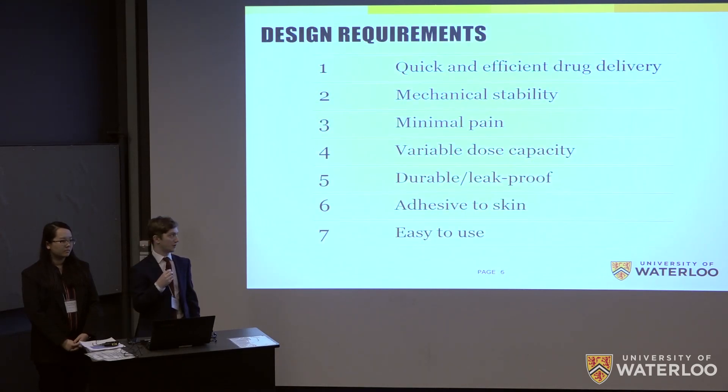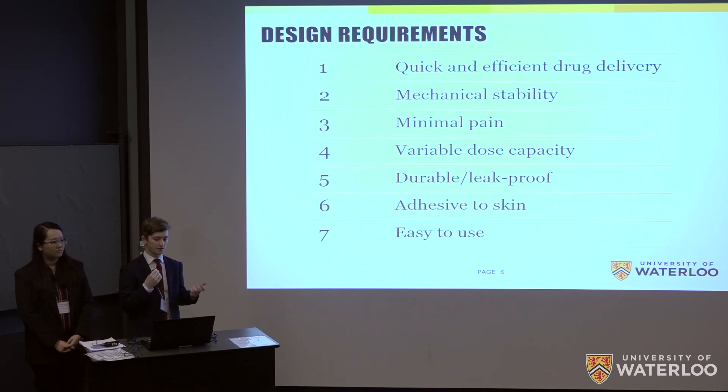Given that we want an all-in-one solution that combines the use case of the hypodermic needle and the transdermal patch, all of our design requirements come from these platforms. We need to achieve quick and efficient drug delivery, mechanical stability so that microneedles are not embedded in the patient's skin, and minimize pain. We also want variable dose capacity for personalized medication, a durable and leak-proof design for liquid drug solutions, skin adhesion like a regular transdermal patch, and ease of use.